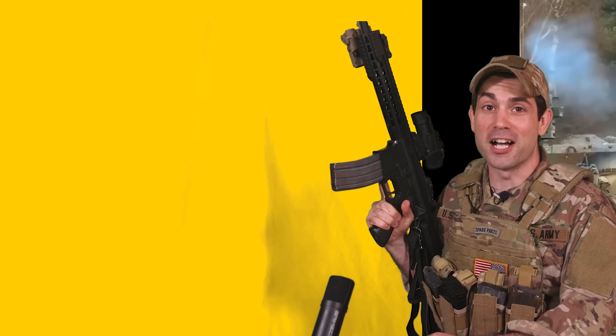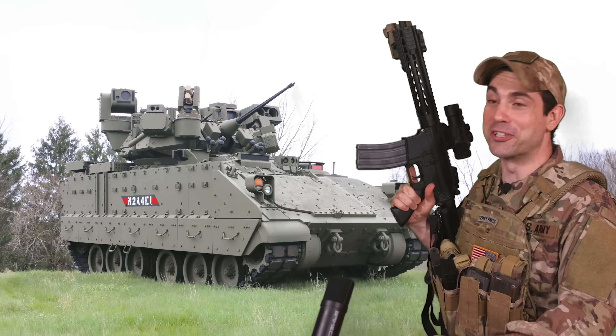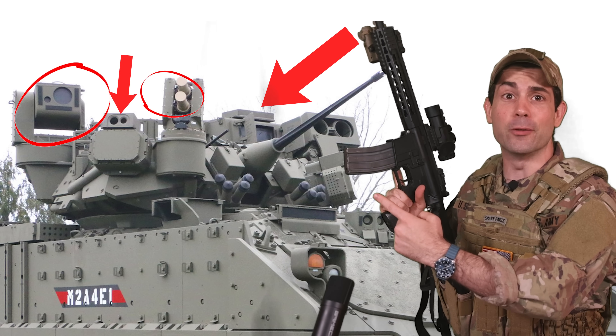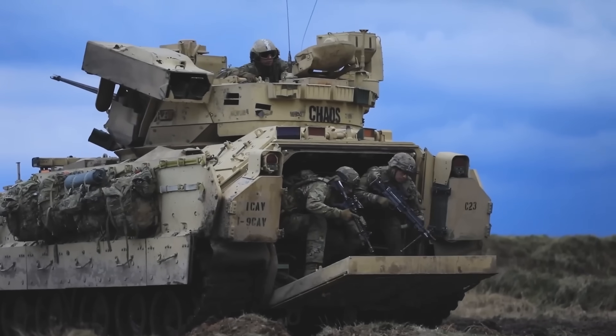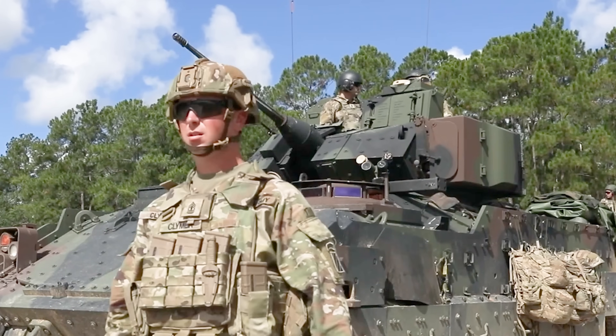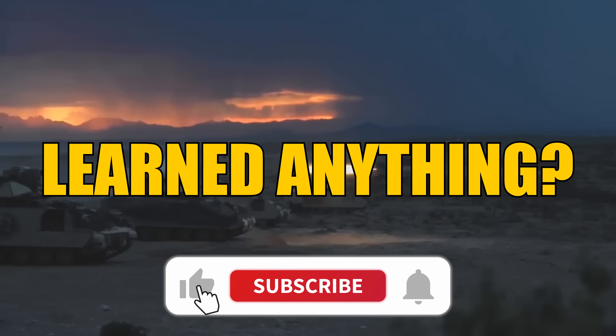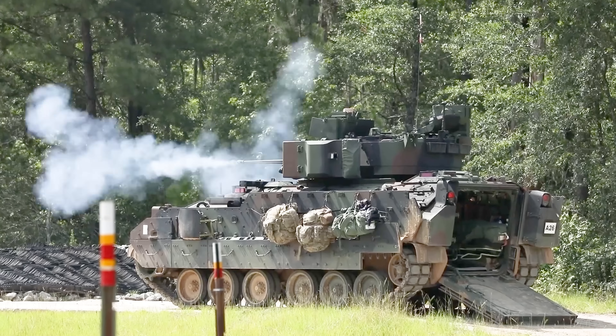The U.S. Army's new M-2 Bradley is designed to increase survivability — and oh dear god, look at that turret. Why is it so extra? They threw the entire kitchen sink at it with new sensors, weapons, and armor. There's barely enough room up there for a cannon anymore. That turret needs to chill out. So what new capabilities did the Pentagon just cram up there, and how are they in response to modern lessons learned in combat?